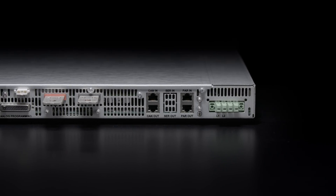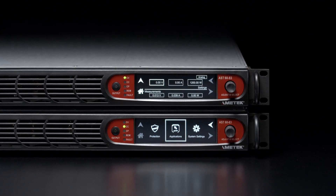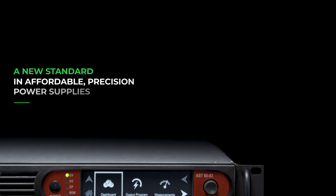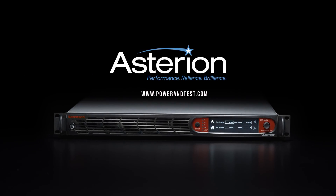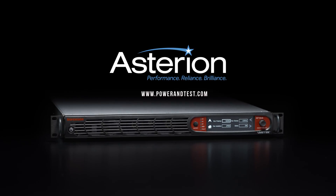Once again, Asterian's intelligent capabilities sets a new standard for affordable precision power supplies. Asterian: Performance. Reliance. Brilliance.